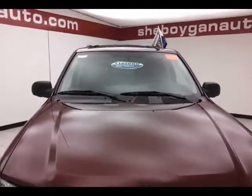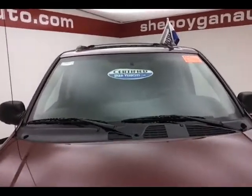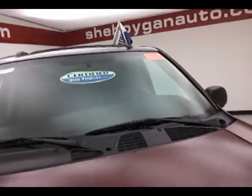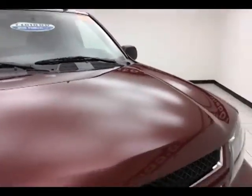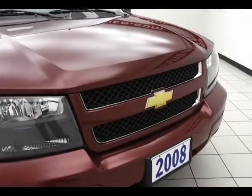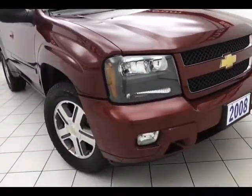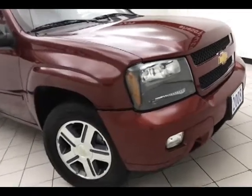After a thorough inspection, this Trailblazer qualifies for our certified used vehicle program, giving the balance of a seven-year, 100,000-mile powertrain warranty — two years longer than the factory powertrain. It also includes emergency roadside assistance, towing, rental reimbursement, and trip interruption service, all available nationwide.